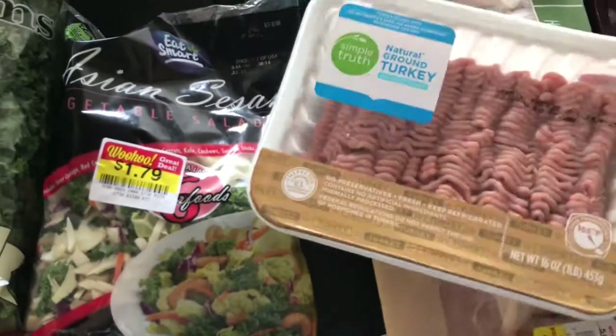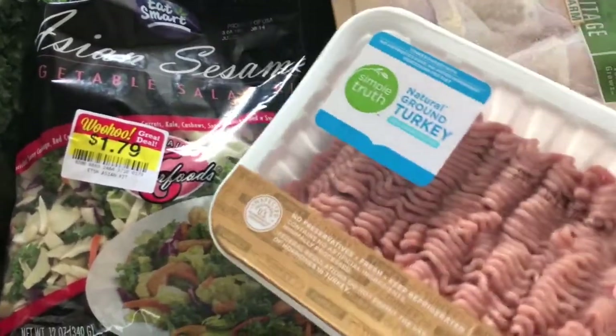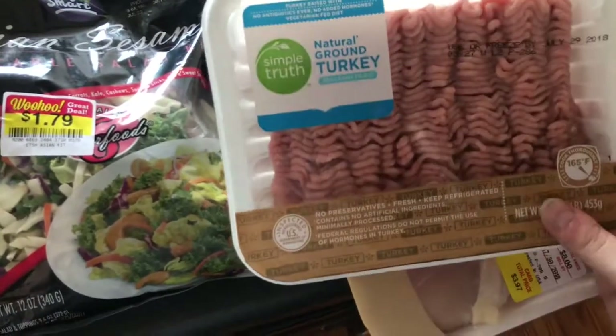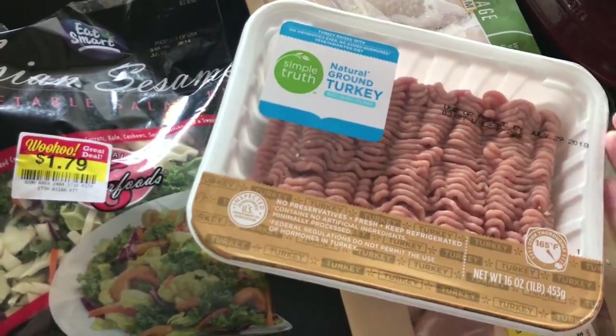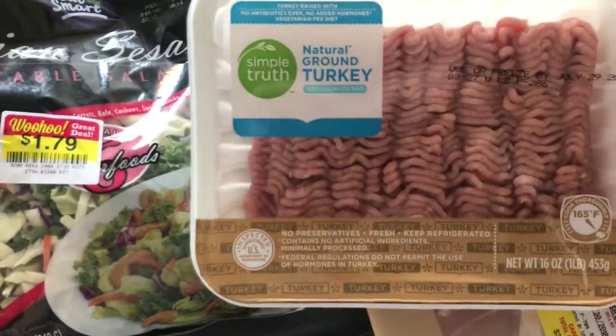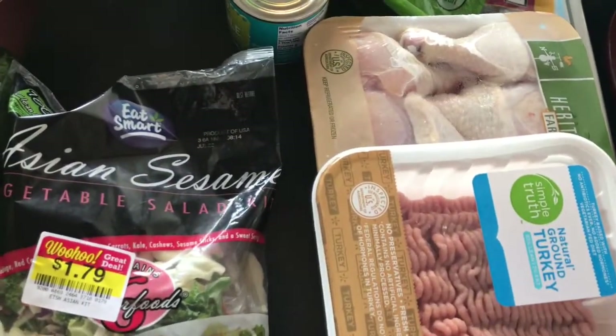Some meat — I don't really need it this week, but they were good prices. Got this ground turkey and these chicken drumsticks. They were on sale for 79 cents a pound, and the ground turkey was $3.99. I had a dollar off coupon expiring today, so $2.99 for a pound of natural ground turkey. I'll just pop that in the freezer, same with the drumsticks — I'll split this package up and freeze them.